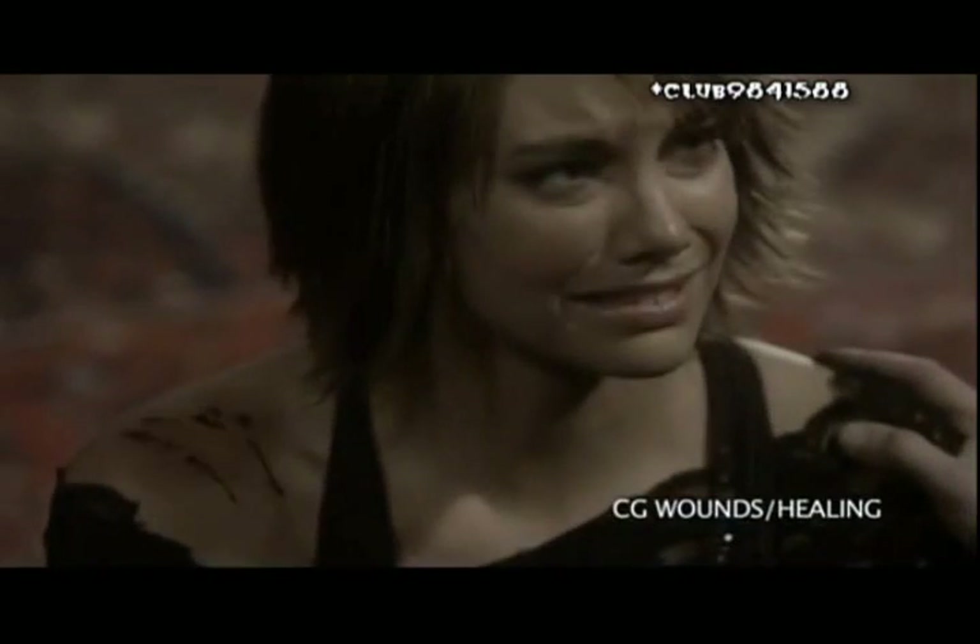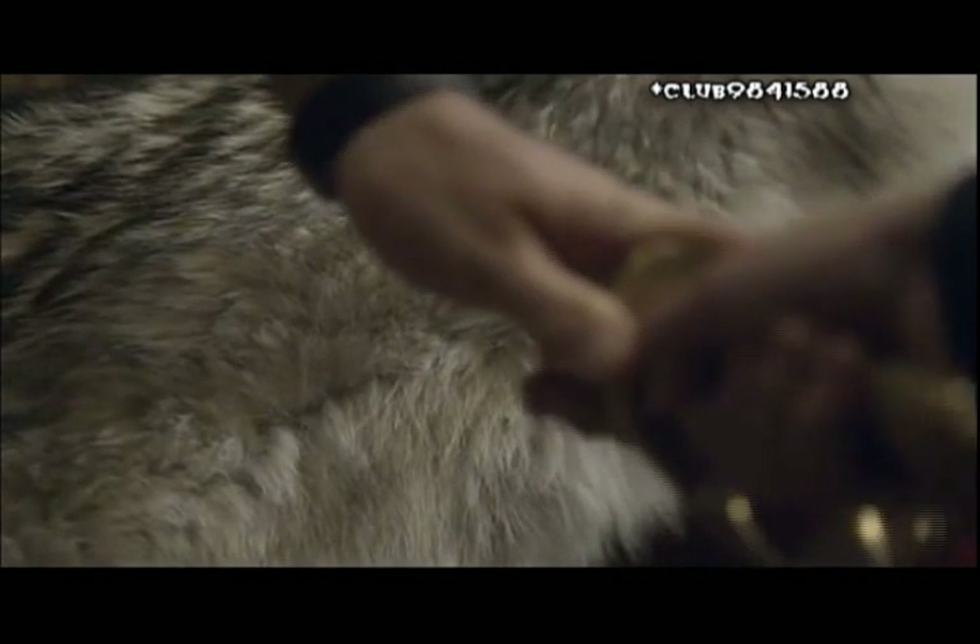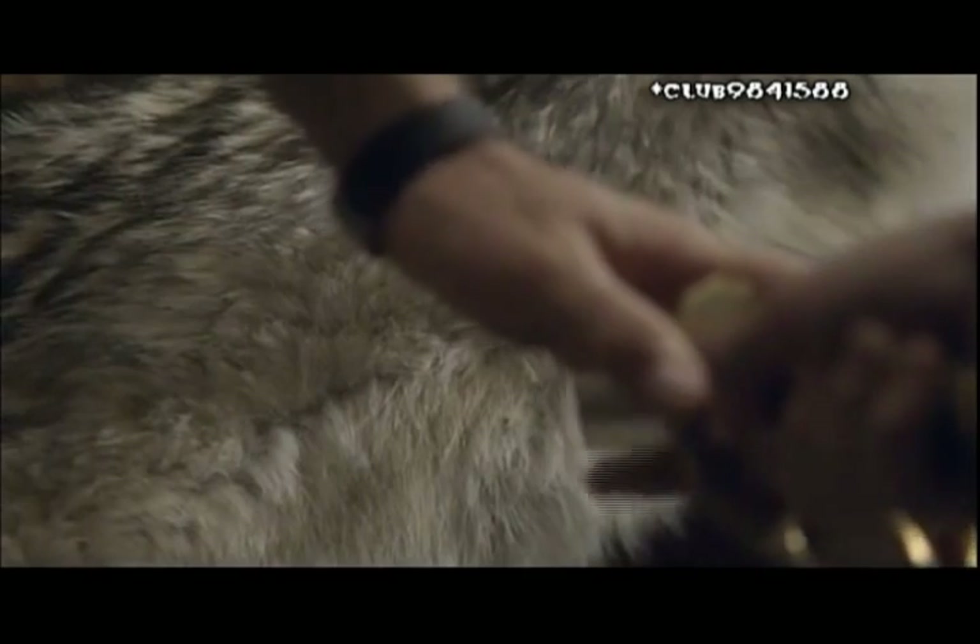Then the wolf is stabbed by one of the other actors. Obviously you can't stab somebody with a real sword, so what they do is you just stab them with a handle, and then we add the sword digitally on top of the handle. We track it in 3D and just make sure the lighting's correct and everything lives in the same universe.